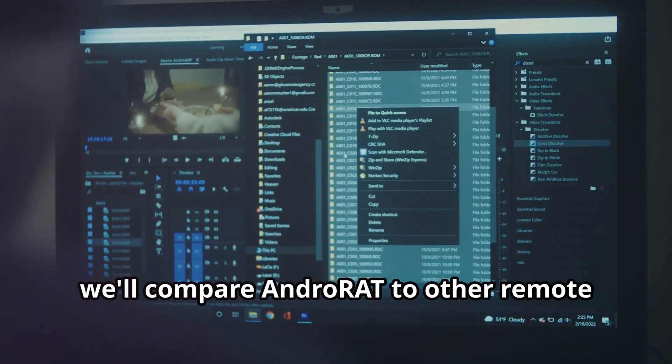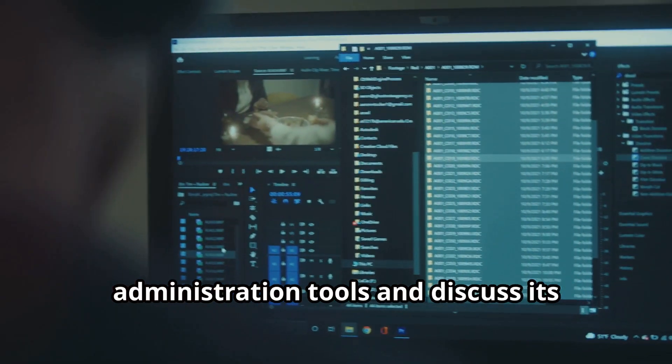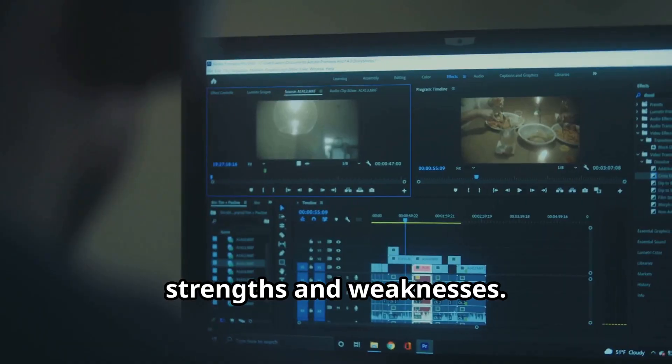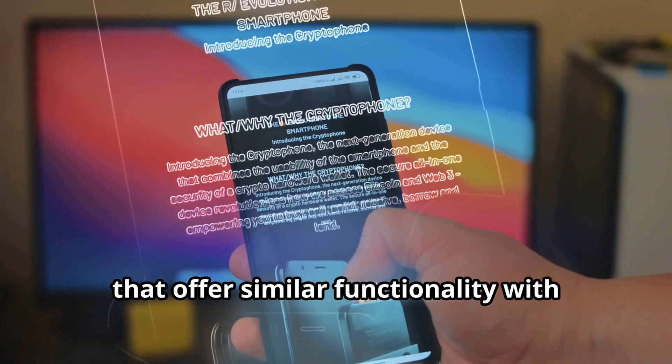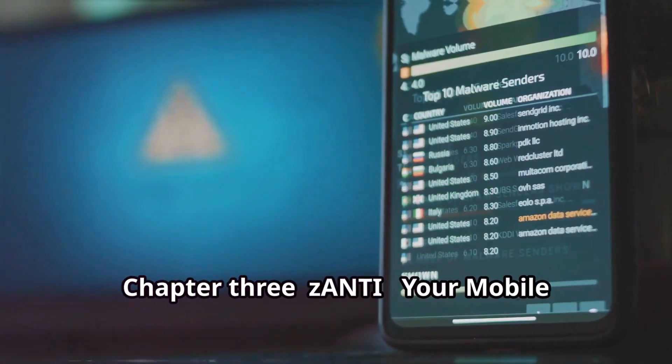Finally, we'll compare AndroRat to other remote administration tools and discuss its strengths and weaknesses. We'll also touch on alternative solutions that offer similar functionality with potentially fewer ethical concerns.